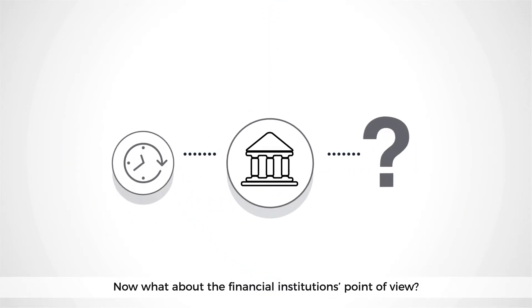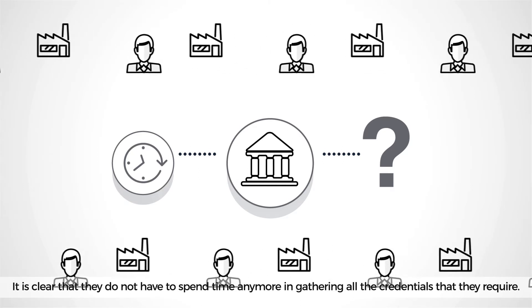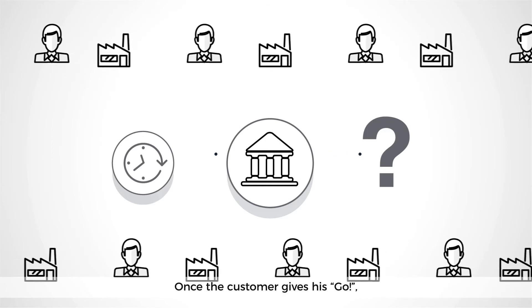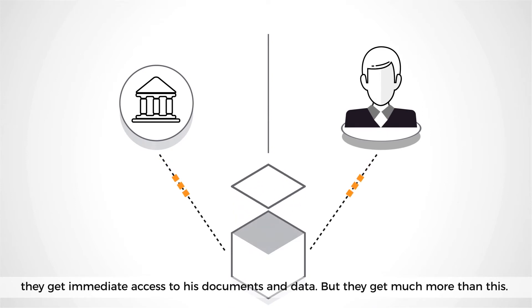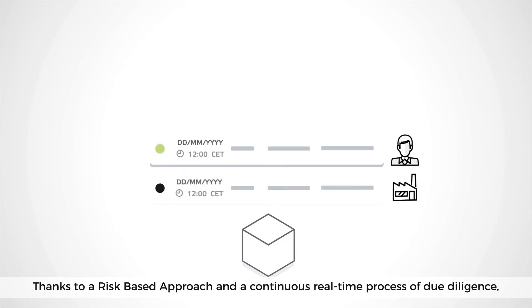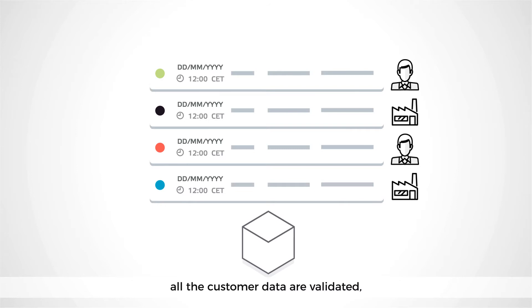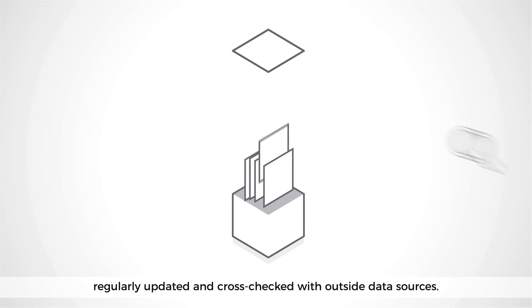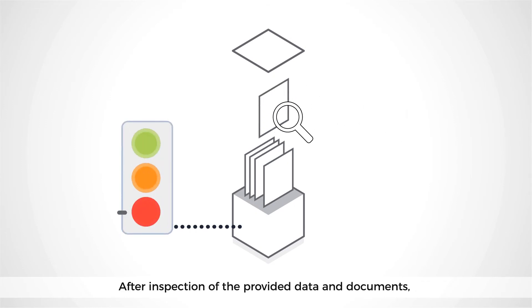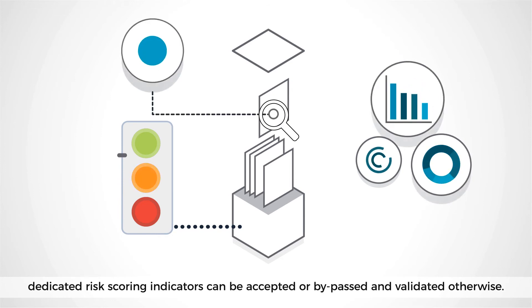Now what about the financial institution's point of view? It is clear that they don't have to spend time anymore gathering all the credentials they require. Once the customer gives his go, they get immediate access to his documents and data. But they get much more than this. Thanks to a risk-based approach and a continuous real-time process of due diligence, all the customer data are validated, regularly updated and cross-checked with outside data sources. After inspection of the provided data and documents, dedicated risk scoring indicators can be accepted or bypassed and validated otherwise.